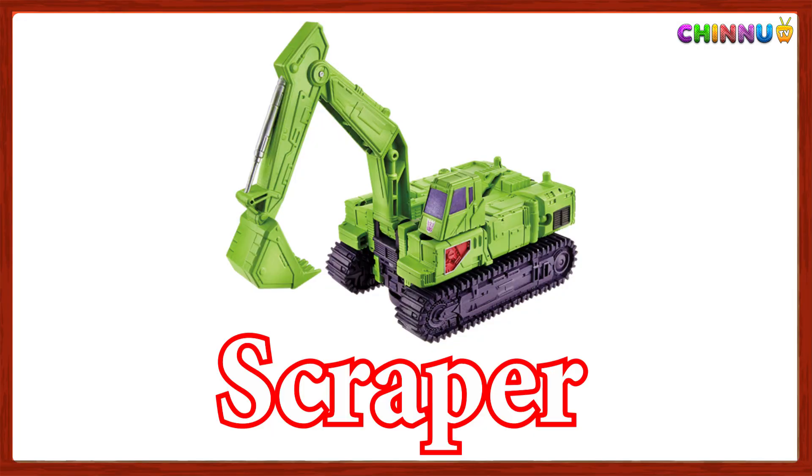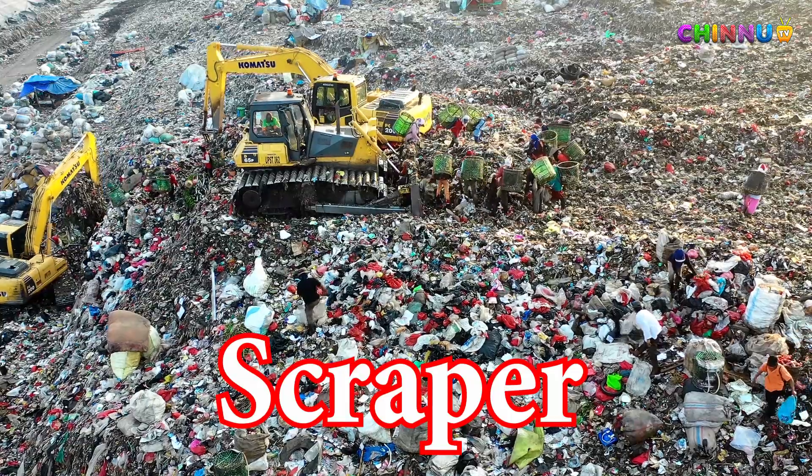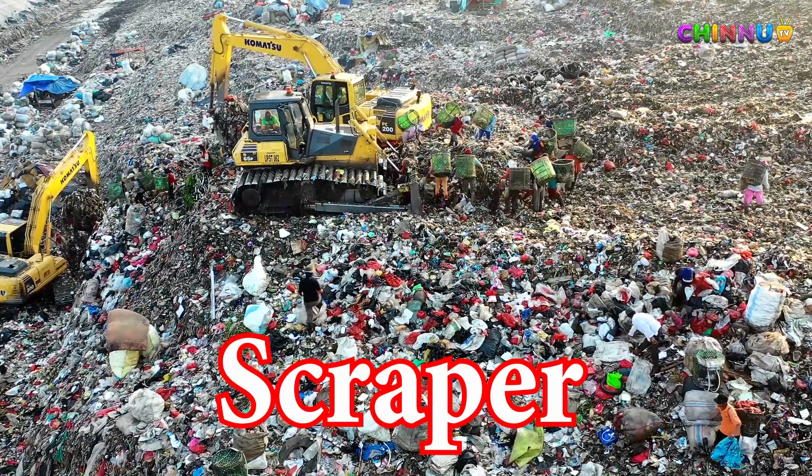Scraper: Cuts and collects soil, then moves and spreads it at another location.